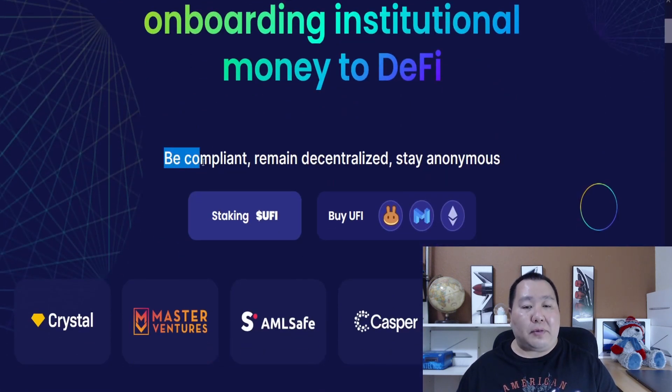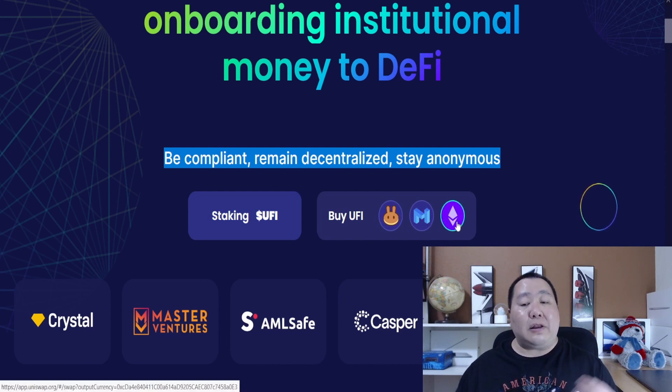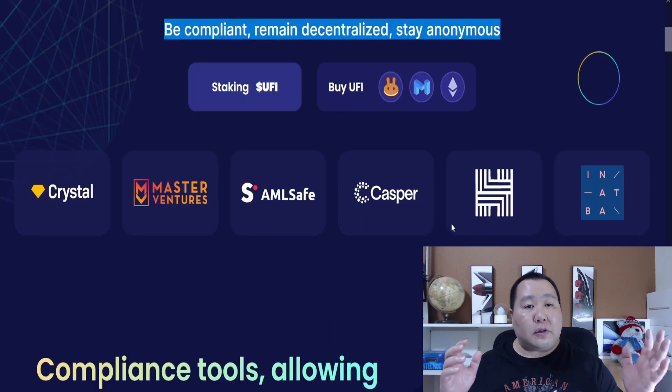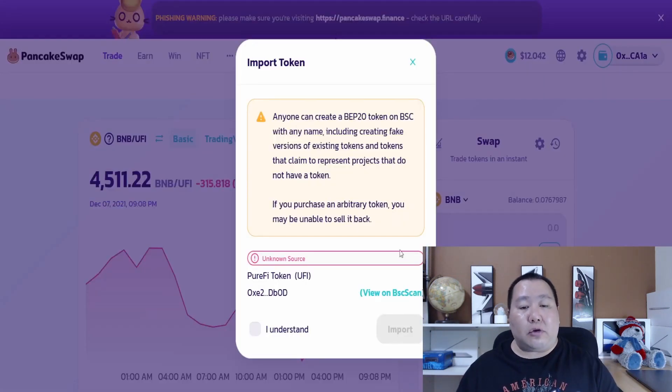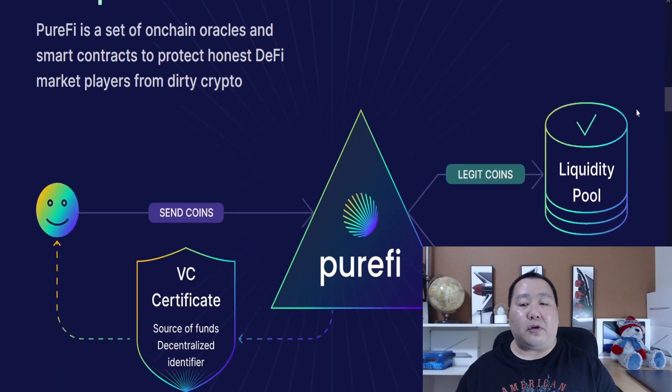PuriFi will help you become compliant, remain decentralized, and stay anonymous. You can stake the PuriFi token, which is available on PancakeSwap, QuickSwap, and Uniswap because it is cross-chain. Cryptocurrencies that use the PuriFi protocol are AML-safe, KYC-verified, and much more. You will need to buy some of the PuriFi tokens on PancakeSwap — specifically swap some BNB into the PuriFi token, as this is the currency that will be used for the strategic round. This gives the PuriFi token real utility.